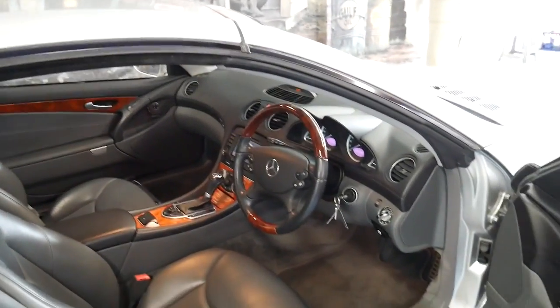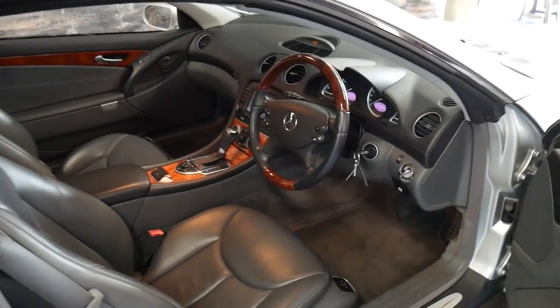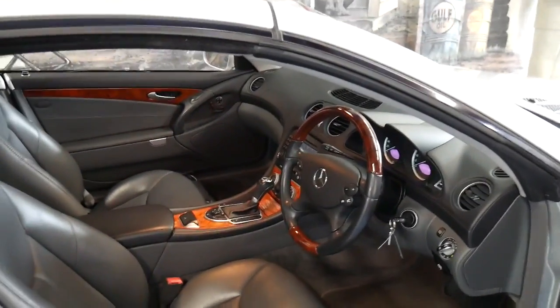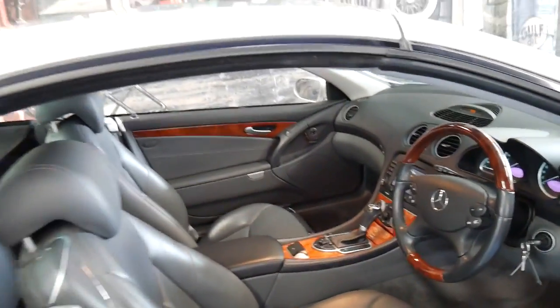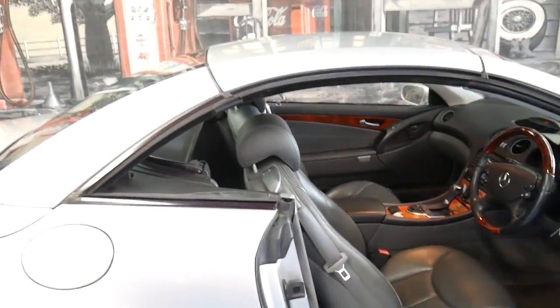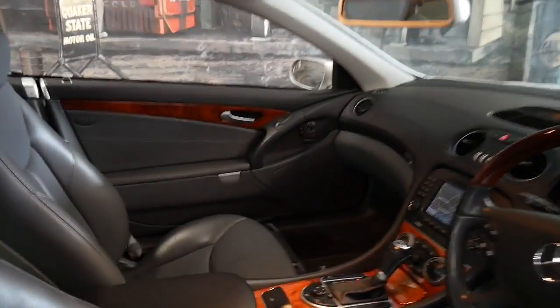When these were new they were actually the fastest hardtop convertible in the world. I'm not saying it gets from zero to a hundred in six seconds or anything like that. What I mean is the actual electric top folds away and goes up quicker than any other. We'll take it off now.